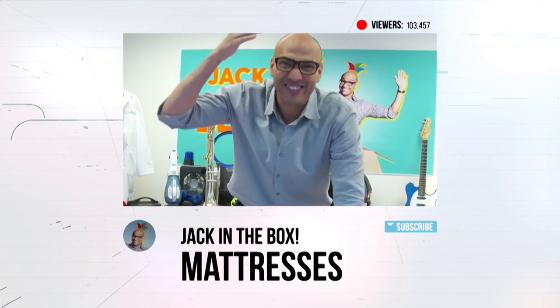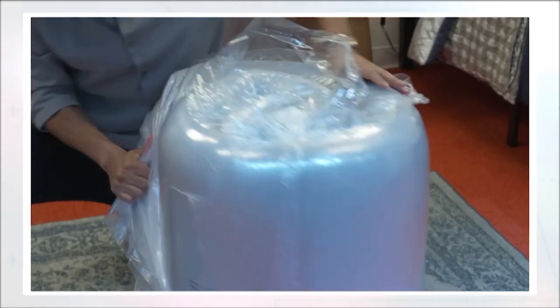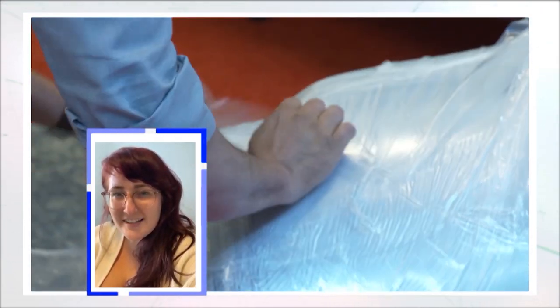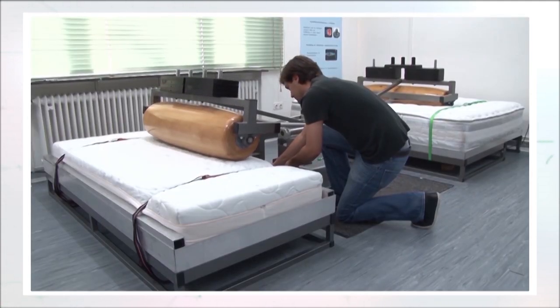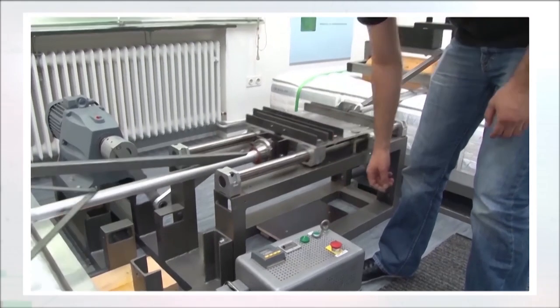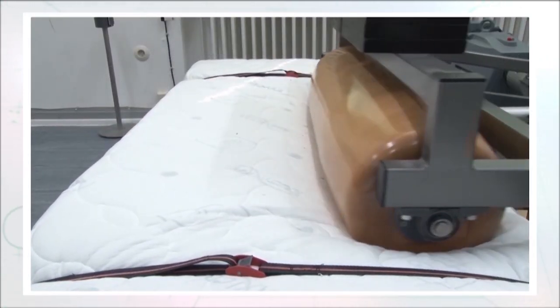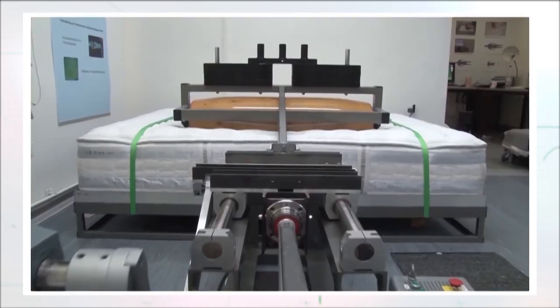Chris, this is awesome! I've got a question — how long do these mattresses last? These mattresses last just as long as traditional mattresses. Our durability test, which is a 310-pound weight rolling across the mattress 30,000 times, simulates 8 to 10 years of use. After that, we have human testers lay on the mattress again and we check and see how back and side support has changed over that time.